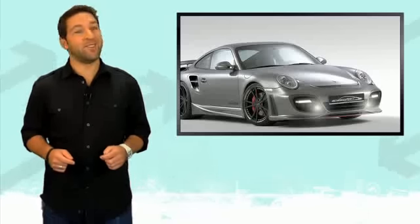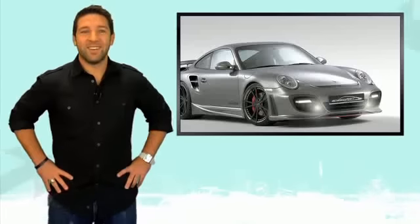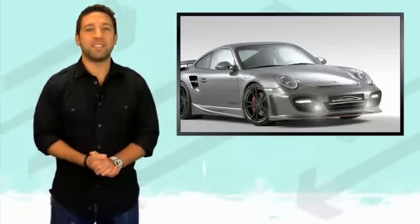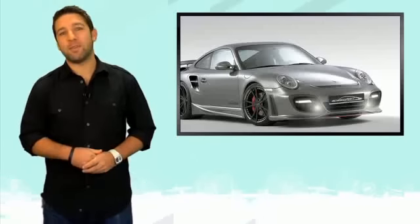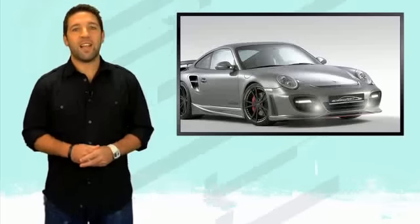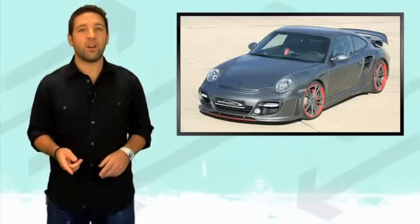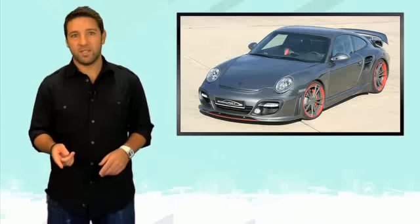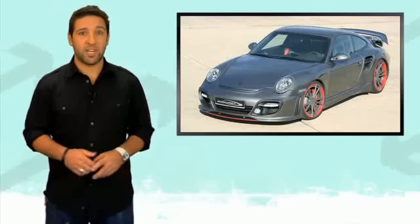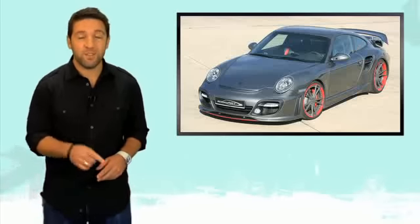Now on to FLD's tuner's corner. SEMA is underway in Vegas, but that's not stopping some European-based outlets from releasing their best new items. SpeedArt has another super-tuned Porsche to offer. It's called the SpeedArt BTR-2650 Evo — that's a mouthful. It's based off the second-generation Porsche 997 Turbo, but this time with 650 horsepower.